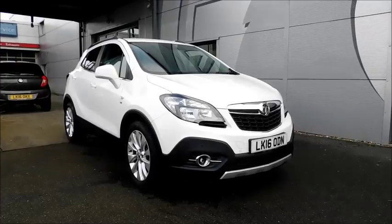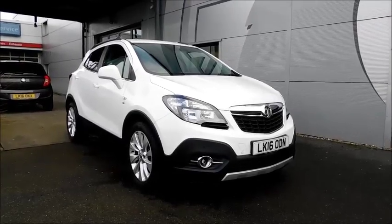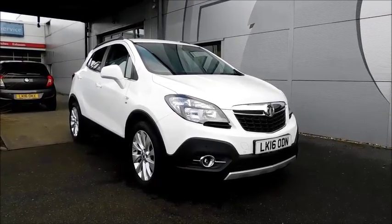Welcome to Now Vauxhall. Here today we have a Vauxhall Mokka SE with a 1.4 petrol engine, fitted with 5 doors and an automatic transmission.